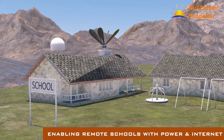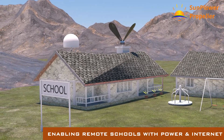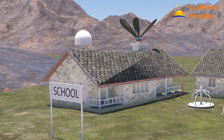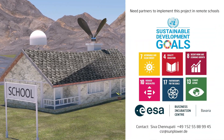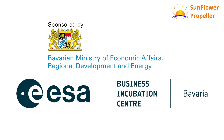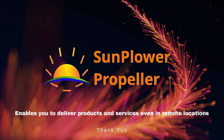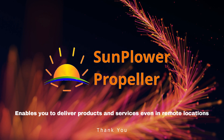Enabling quality education to remote communities, laying the foundation for decent work and economic growth to reduce inequalities. Join us in implementing this impactful project covering six UN SDG goals. We thank our sponsors for all their support. Sunflower propeller enables you to deliver products and services even in remote locations. Thank you for watching.